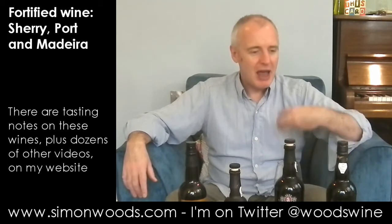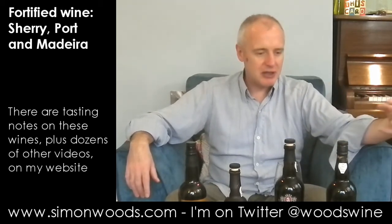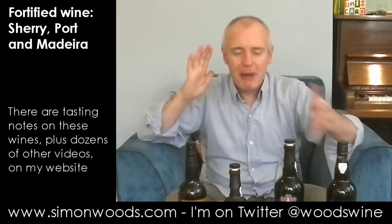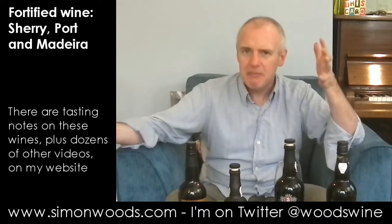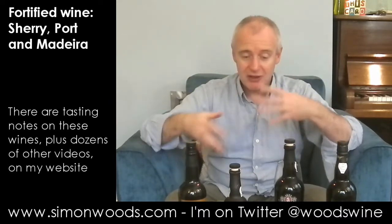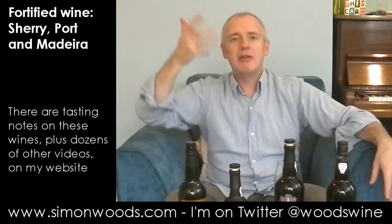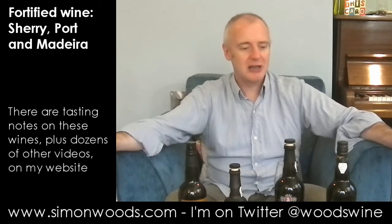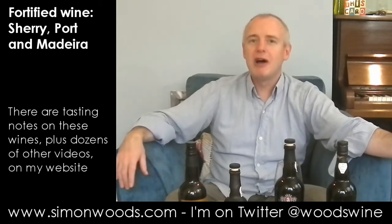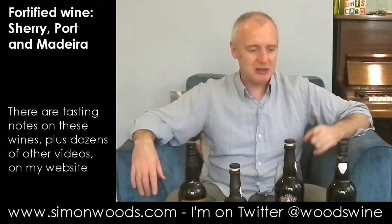Oh, I do like that. It's rich but fresh. There's this treacle toffee character, but balanced by marmalade - lime marmalade and orange marmalade - acidity. The nutty fruitcake flavours that have been in previous wines are here too, but it's that Madeira acidity that really acts as a rudder for this and points it in the right direction. I think that is delicious.